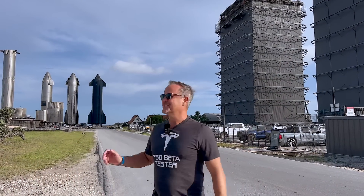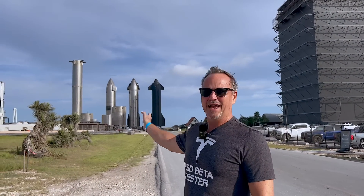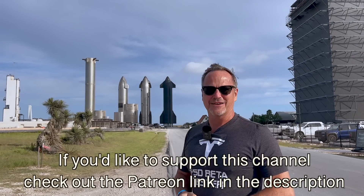Hey y'all, Dr. Know-it-all. So back at Starbase again. Didn't realize yesterday, but this is actually public access. So we're going to walk down and take a look at the rocket garden.